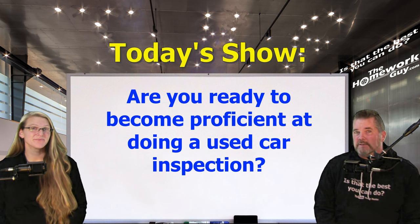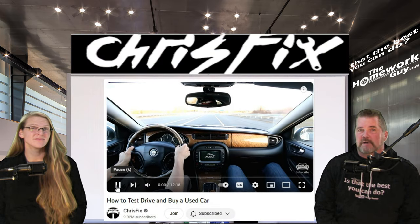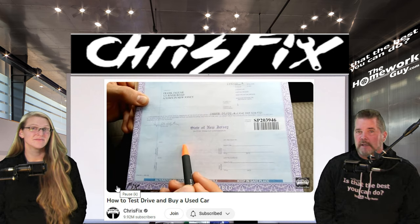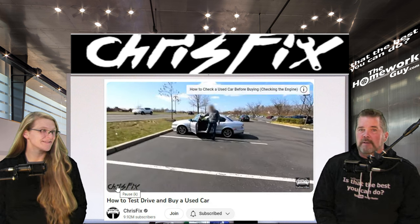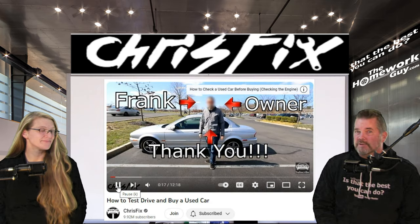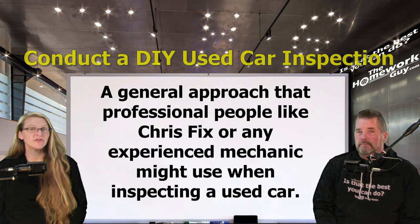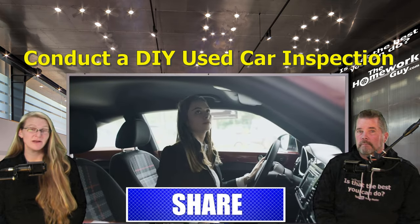We want to give a shout out to ChrisFix, a popular automotive YouTuber known for his do-it-yourself car repair and maintenance videos. We happen to like him better than Scotty Kilmer because his teaching style is similar to ours. Because we're always recommending that people keep their cars as long as possible, we recommend you check out ChrisFix — we use a ton of his videos to do our own maintenance and repairs. Today we're sharing a general approach that ChrisFix or any experienced mechanic might use when inspecting a used car.